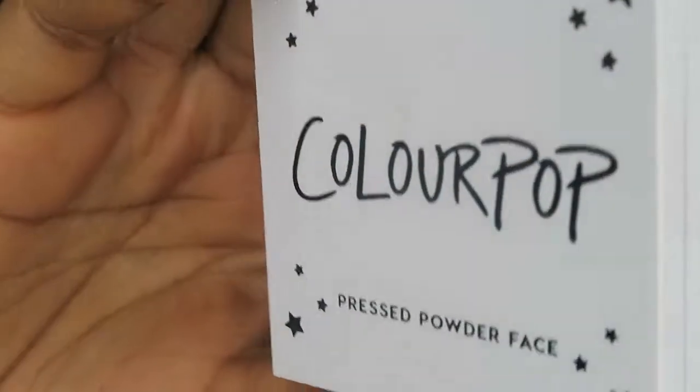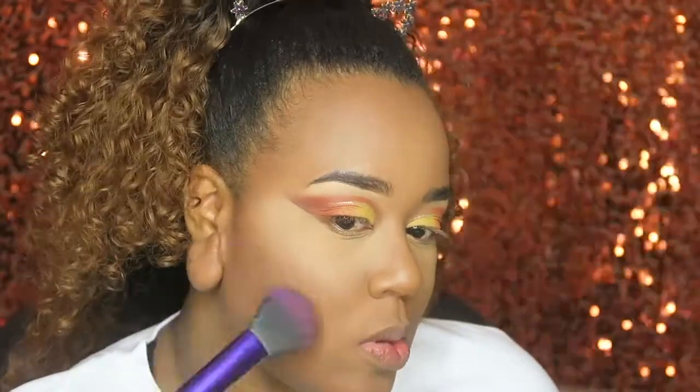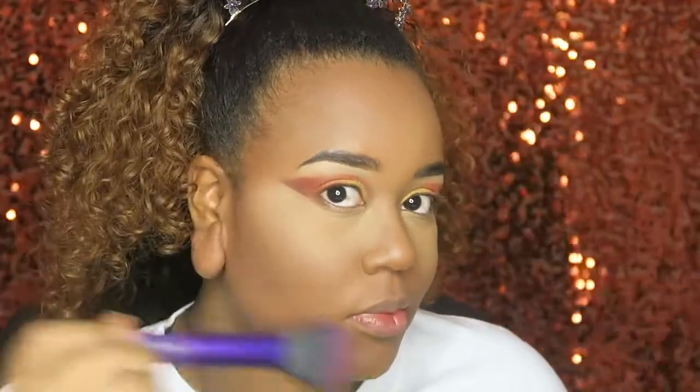I went in with the bronzer Rodeo Drive and set that on top of the cream contour I did earlier.